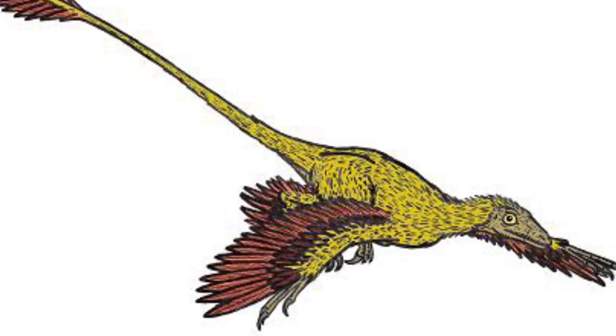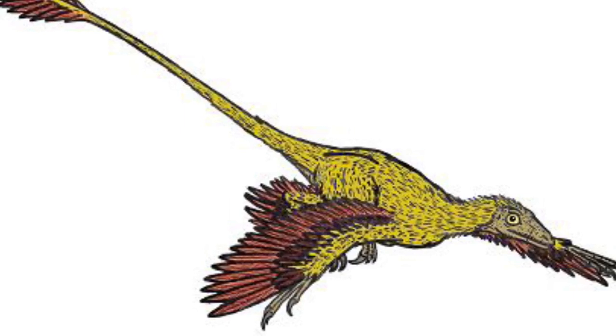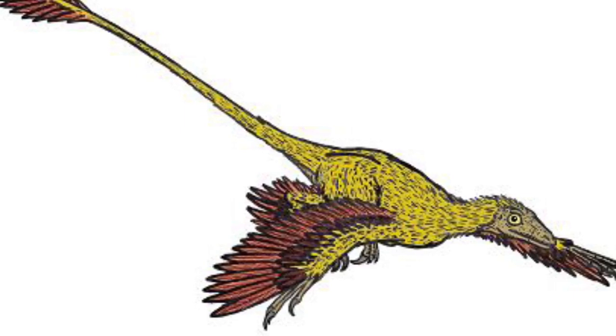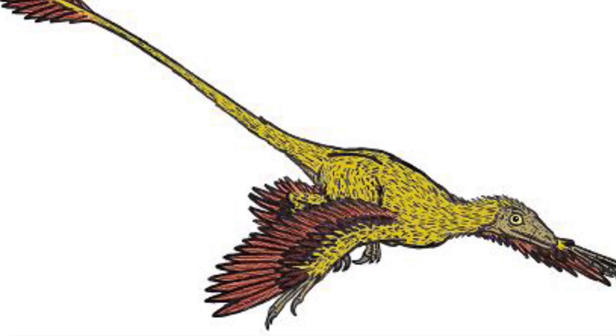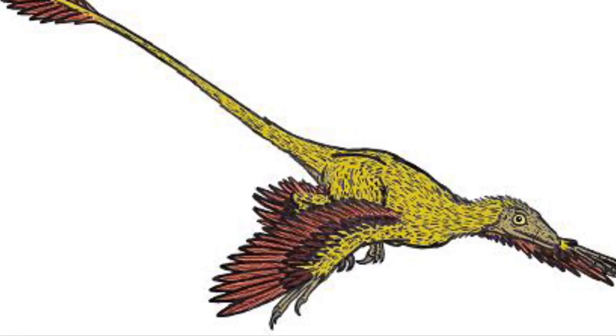I don't know, but it's definitely referring to something else, not some living dinosaur. Also, this happened a very long time ago in the 1800s, so a lot of people were credulous back then.